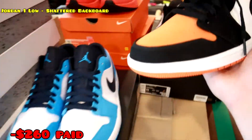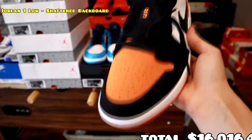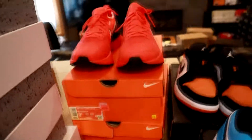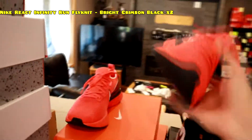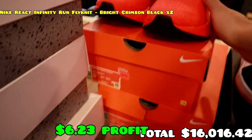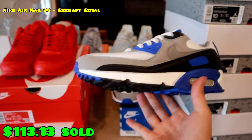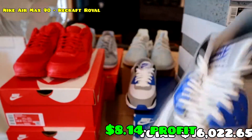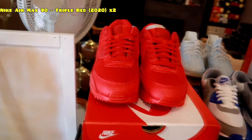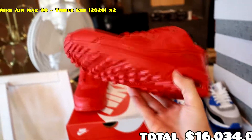Someone hit me up on Instagram selling these Jordan 1 Low Shattered Backboards — I got them for a crazy price, $260. Really good price for these Shattered Backboards, size 11. Then we have two more of these all-red Nike React Infinite Runs — just a running shoe, nothing too crazy. Size nine and a half and ten and a half. Then we have these Air Max 90s in the Royal colorway, size eight — finally on sale at Champs for like $99.